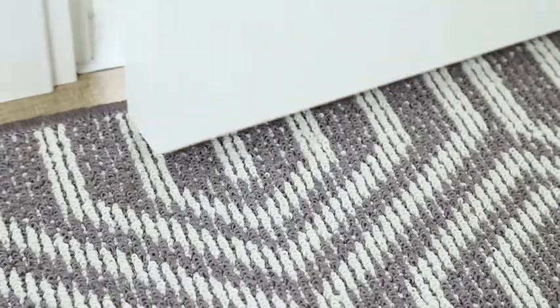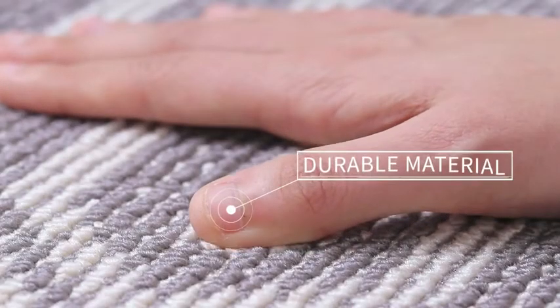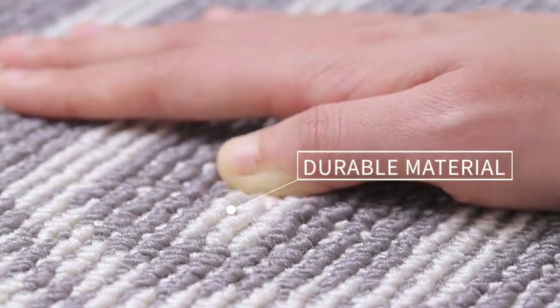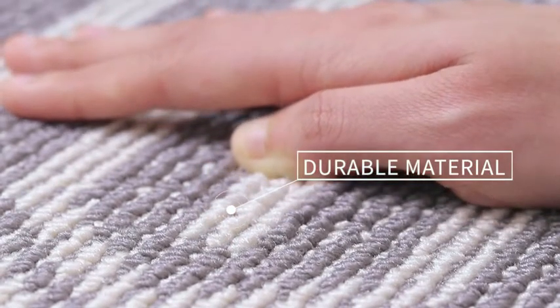Our doormat is the perfect choice for entryway, which is as durable as it is beautiful. The material is durable and long-lasting. The upgrading technology adopted makes the polyester fiber solid and practical.